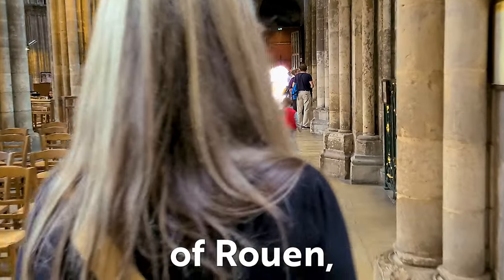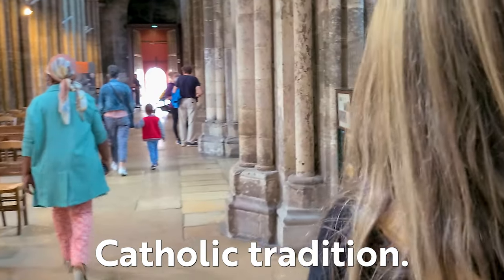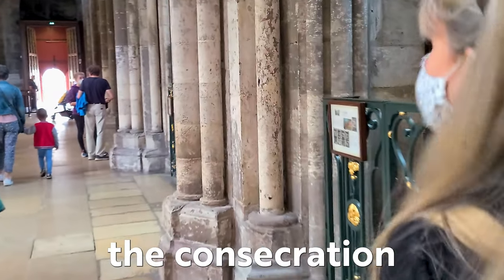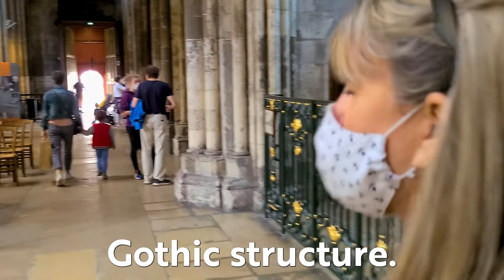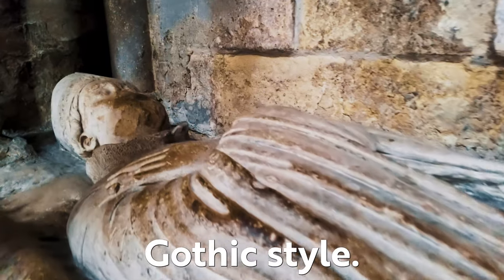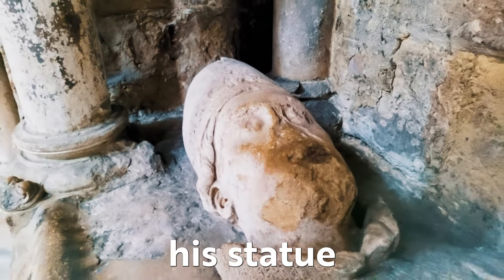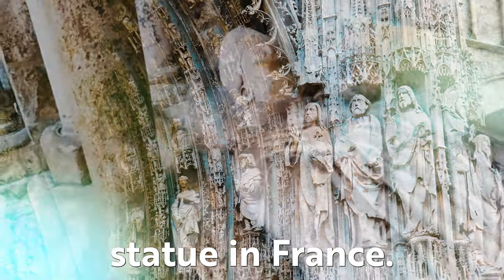The 12th century Archbishop of Rouen was a powerful force and staunch defender of Catholic tradition. He witnessed the consecration of Saint Denis, the first Gothic structure, and began construction of this magnificent cathedral in the new Gothic style. His statue here is believed to be the oldest recumbent tomb statue in France.